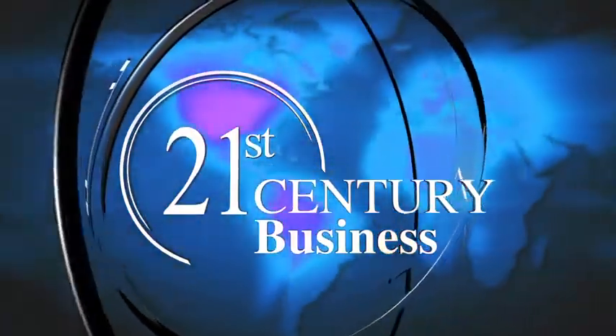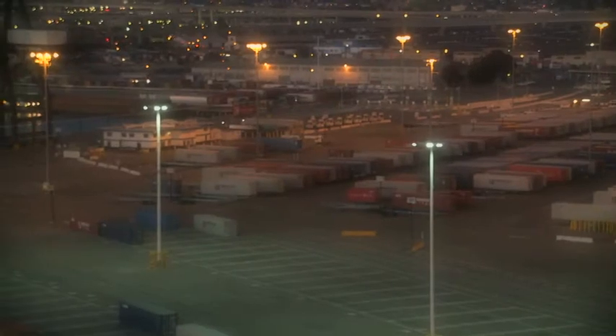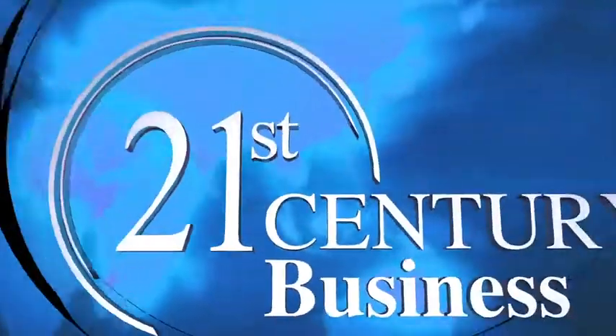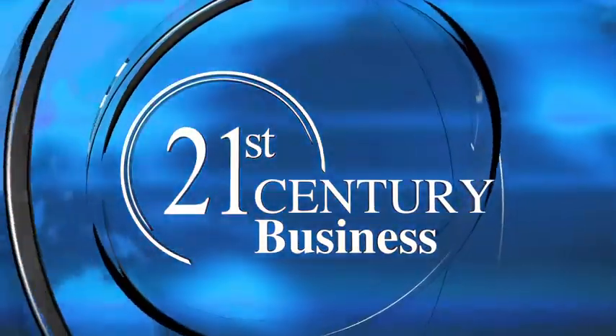Today on 21st Century Business, explore state-of-the-art technology, innovative business strategies, and insights from cutting-edge corporations around the globe — a visionary look into the answers of tomorrow. Business leaders, business solutions, 21st Century Business.